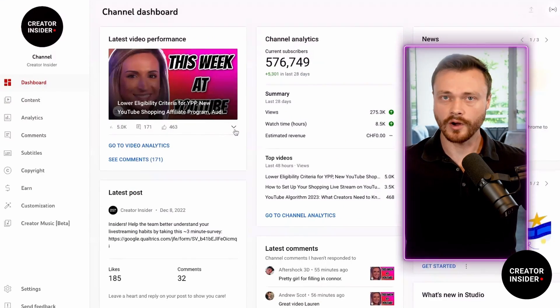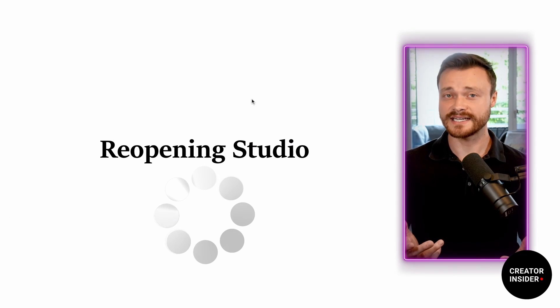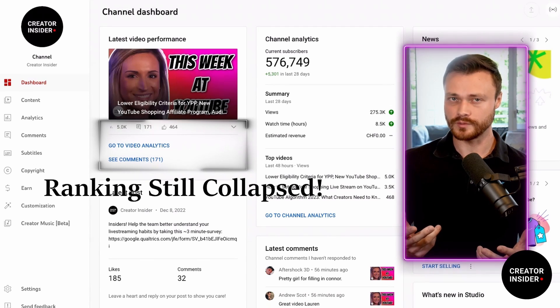Rolling out in the next few days to all creators, from now on when you collapse this card, it will stay collapsed the next time you reopen Studio, meaning the ranking won't constantly be in your face if that is what you would prefer.